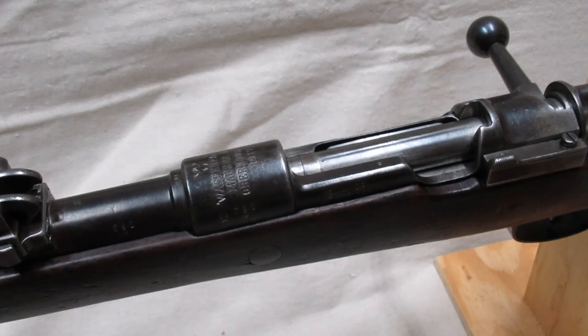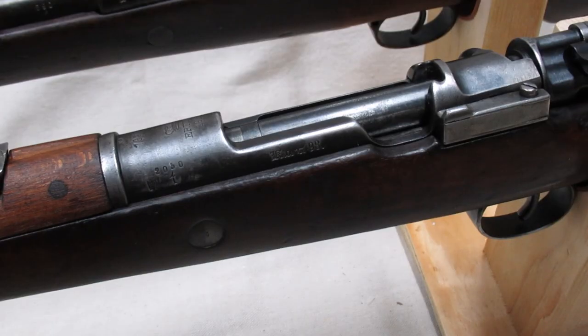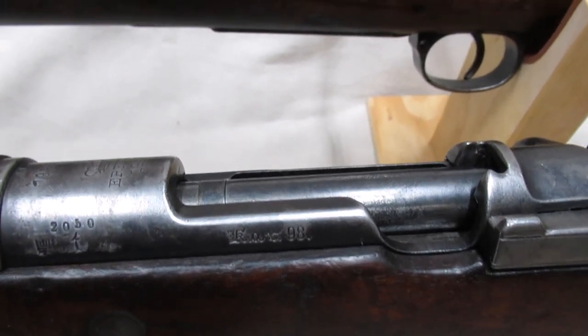The receivers are different as well. The Gewehr 98 has a large ring receiver measuring 1.41 inches in diameter, with a small step down to the side rail. The Kar 98az has a small ring receiver measuring 1.3 inches in diameter, with no step between it and the side rail. The side rail shows the model of the rifle.